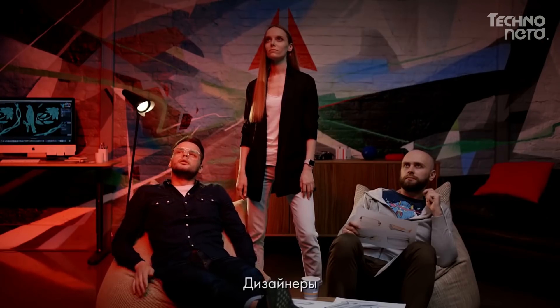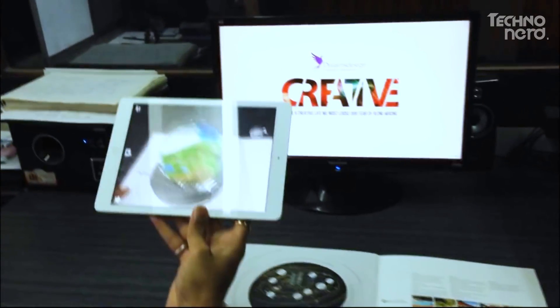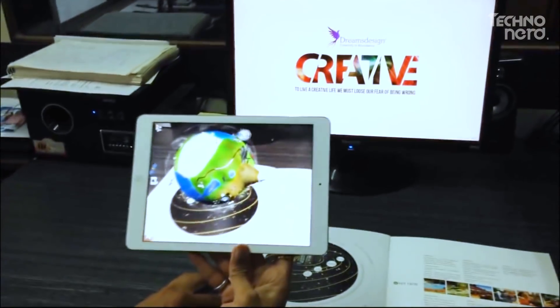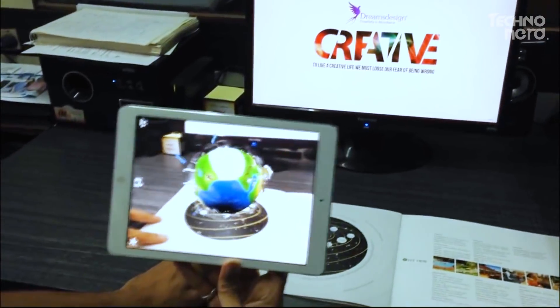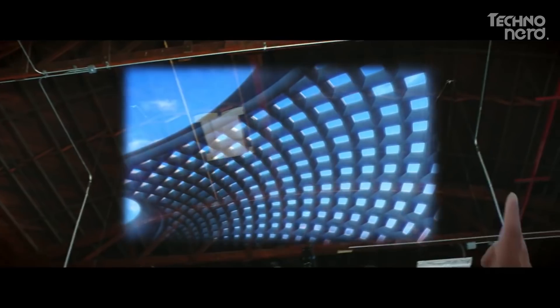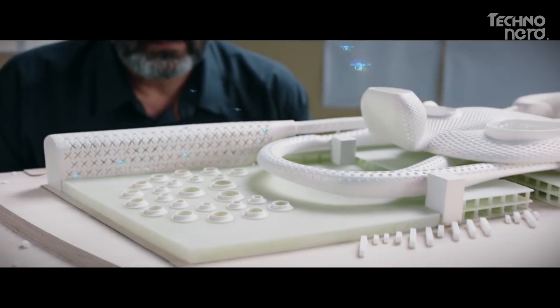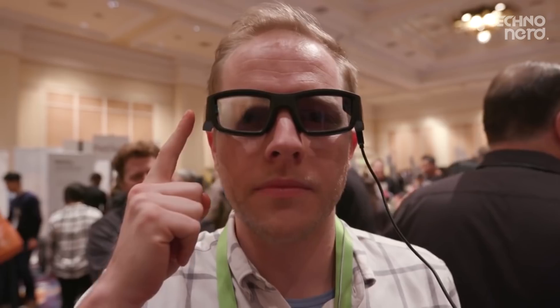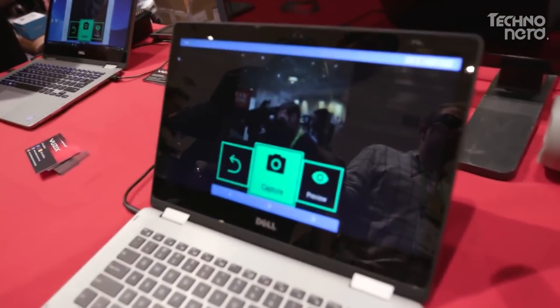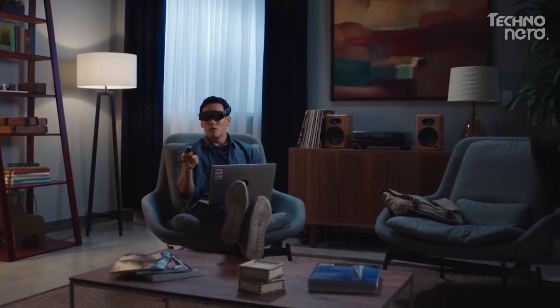Unless you've been living under a rock for the past few years, you've likely heard of augmented reality. You've probably even used it already. Ever sent a Snapchat with a filter on it? That's a classic example of AR. Remember when Pokemon Go fever captured the attention of the world? That's AR in action. Although it may not get the same level of media attention as its sexy cousin, virtual reality, augmented reality has the potential to dramatically change how we work, play and learn.